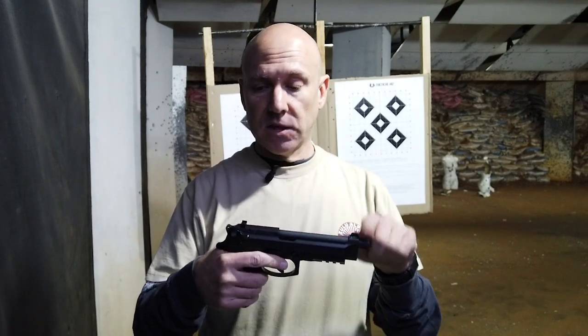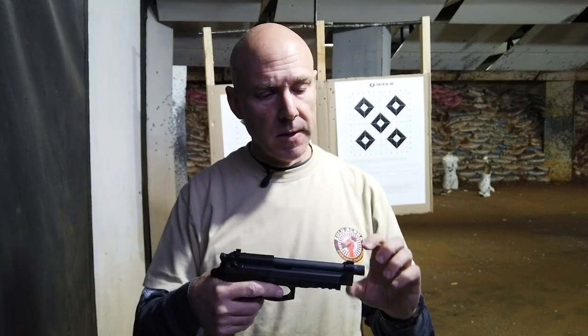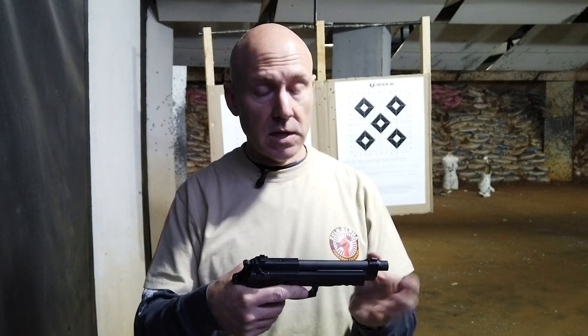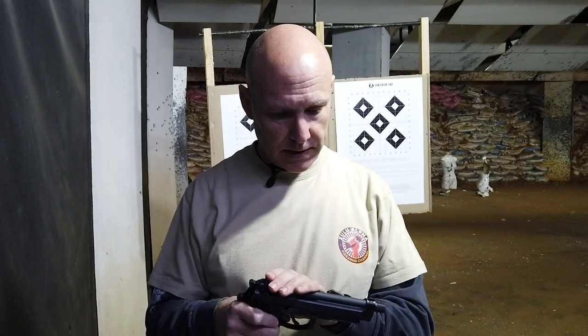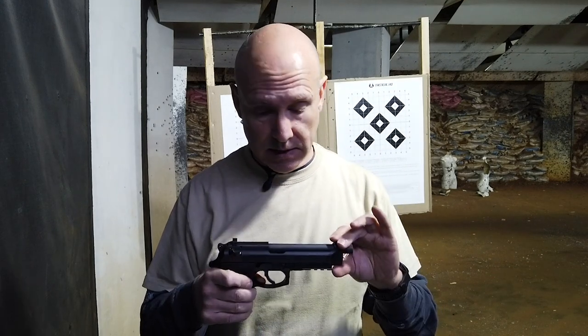It's got removable sights front and back — the one I carried had milled-in sights you couldn't change. The sights are a little bit higher so that if you do have a suppressor you can still see over it. It's cleared and safe to go by the way. It also has tritium night sights, which is pretty neat — you get night sights out of the box and you can replace them if you want.